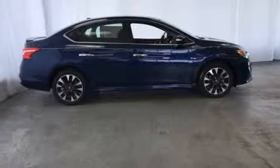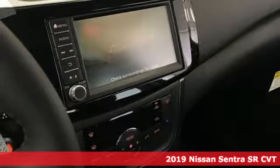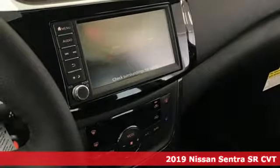It's a new 2019 Nissan Sentra. Who says your commuter car has to be a commuter car? Upgrade your drive with this Sentra. It's equipped for all your driving needs and wants.